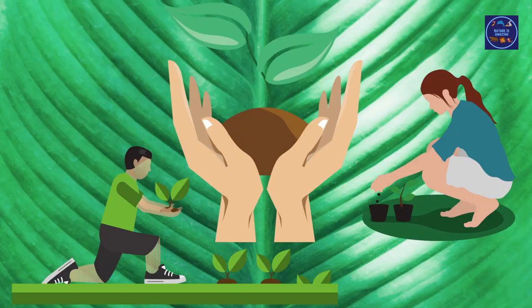Thank you for watching Nature is Amazing. I hope you enjoyed these scary plants as much as we enjoyed featuring them. If you like this episode, please comment, like, and subscribe.